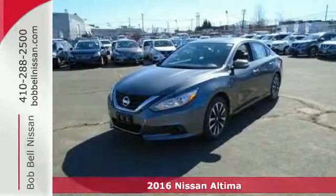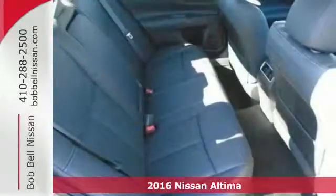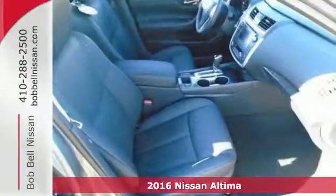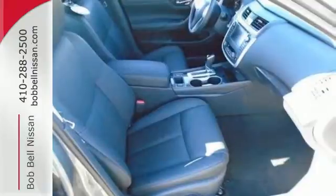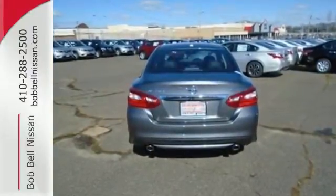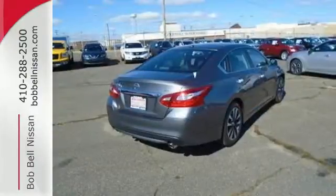It's a 2016 Nissan Altima. This Altima is about much more than turning heads — it's about delivering a thrilling driving experience. Its stunning exterior design is complemented by impressive driving dynamics thanks to the Xtronic CVT, Active Understeer Control, and Vehicle Dynamic Control.